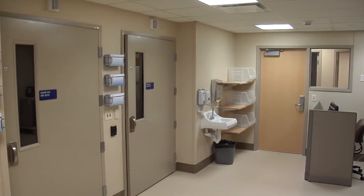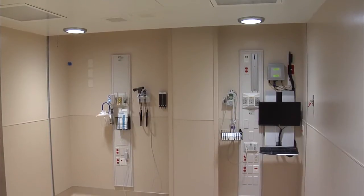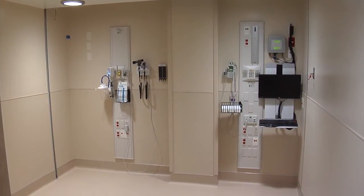Behavioral health patients who come in through emergency services are often in a very fragile state. The rooms in our new hospital offer another layer of privacy, and having a separate area for our behavioral health patients adds to that continuum of care.